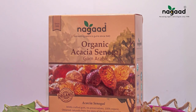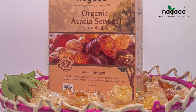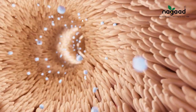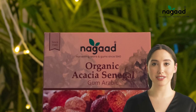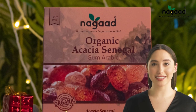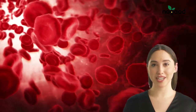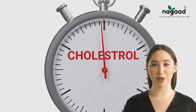Acacia gum is a top-tier prebiotic source, boasting a rich content of insoluble fiber that undergoes fermentation in the gut. This process enhances the production of beneficial colon bacteria, contributing to digestive well-being. Gum arabic contains water-soluble dietary fibers, serving not just as a valuable addition to your dietary fiber intake, but also as a beneficial agent in maintaining optimal cholesterol levels. Its ability to regulate the concentration of plasma cholesterol in the bloodstream contributes to overall cardiovascular well-being.